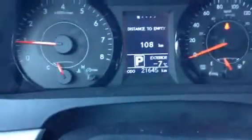I'm going to start it here for you. It's got the 3.5 V6 — Toyota reliability. I'm just going to let it fire up. It's got 21,645 kilometers.